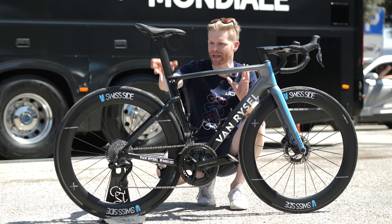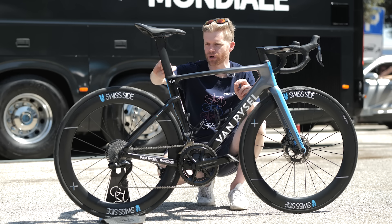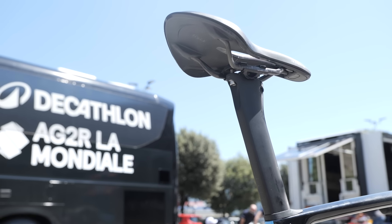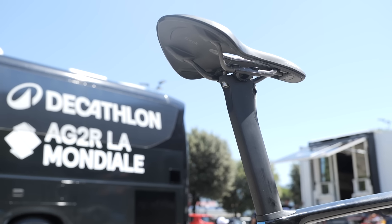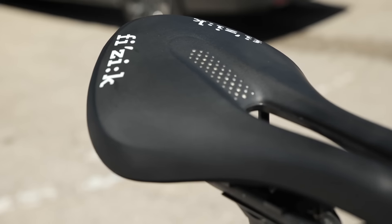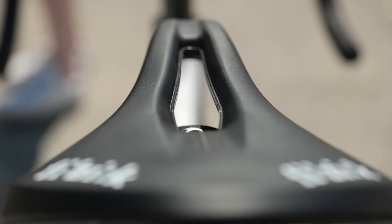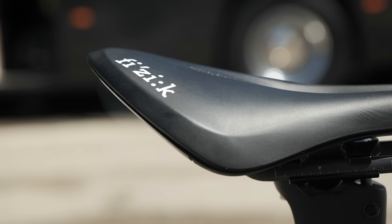While we're on the subject of the seat post area, it's quite interesting that he's got an unusual seat post. Rather than having one with layback, he's actually got one that lays forward and brings him more over the bottom bracket. And on top, I believe that is a Fizik Aliante saddle with carbon rails.